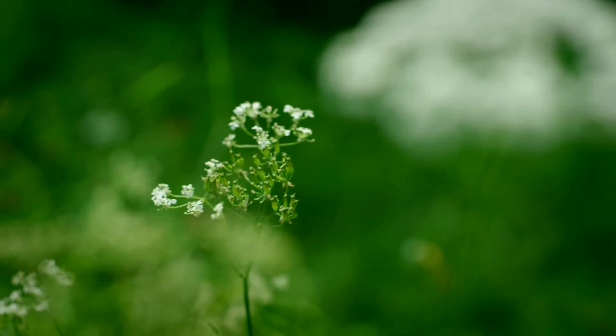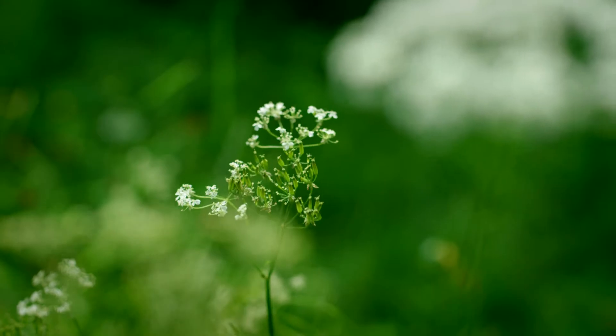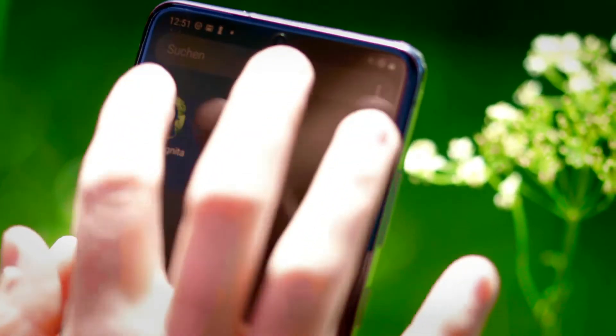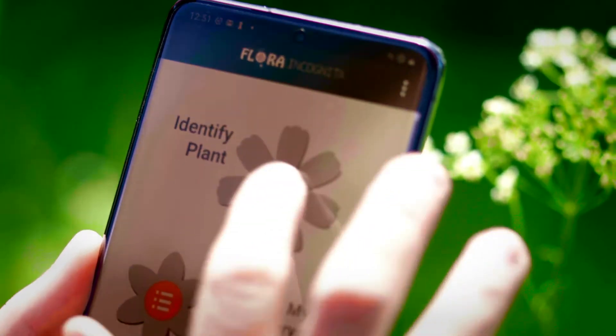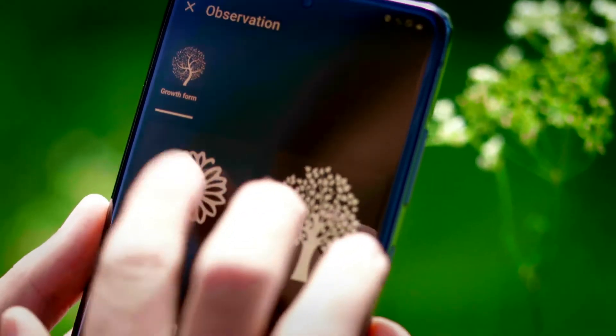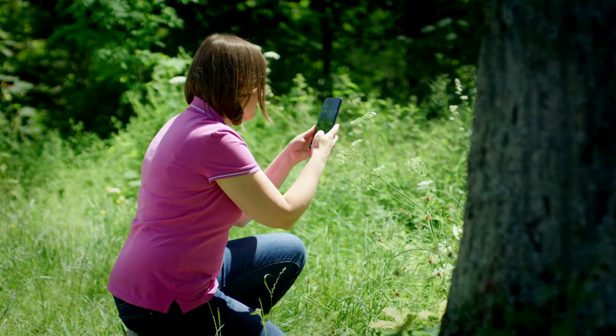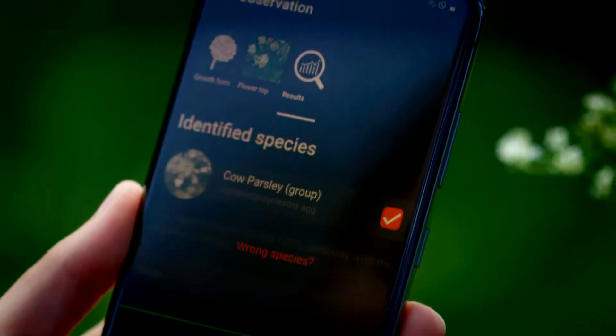Is this cow parsley or goat weed? Flora incognita provides the answer. The free app recognises thousands of wild plants very easily and automatically. Two photos are enough to make it clear — it's cow parsley.